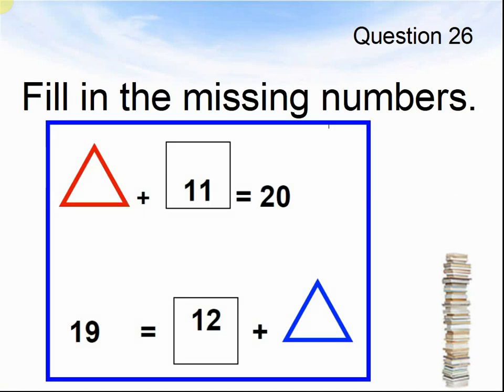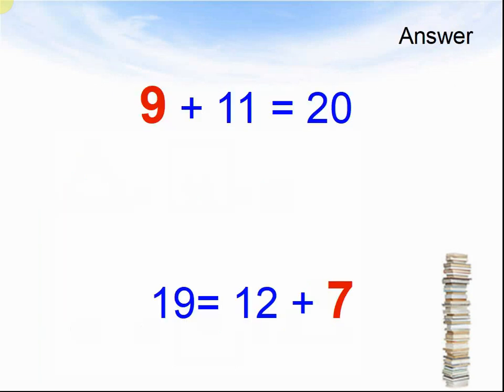Question 26. Fill in the missing numbers. Something plus eleven equals twenty. Nineteen equals twelve plus what? The answer was nine plus eleven equals twenty. Nineteen equals twelve plus seven.